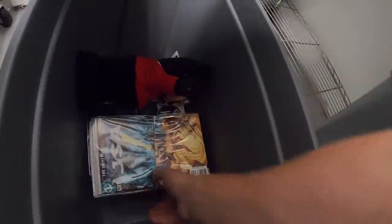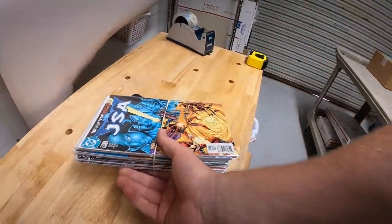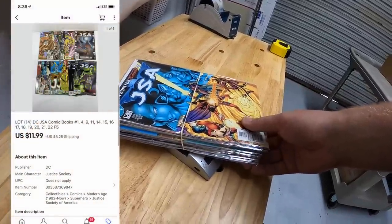Next is down here in F5 — some comic books, JSA, Justice Society of America. I've got less than 20 cents into each of these. All 14 of them sold for $11.99 plus shipping.